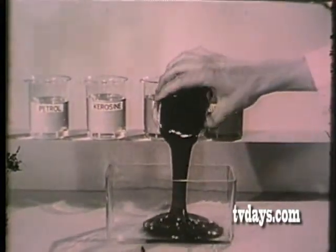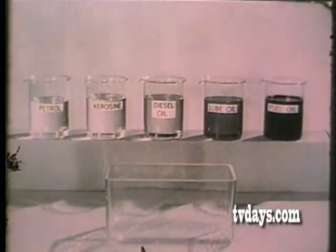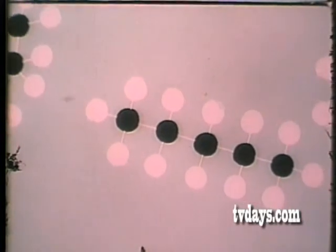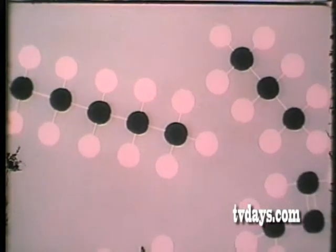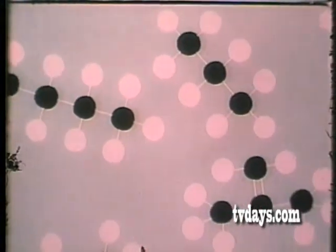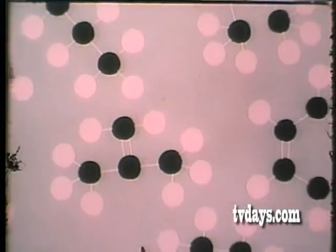If all men were magicians, it could be done as simply as this. To the chemist, all these different constituents are merely different arrangements of two familiar elements — carbon and hydrogen. Atoms of carbon (black) and hydrogen (white) join together in groups; each separate constituent of crude oil has its own characteristic group, and each group is called a hydrocarbon molecule.